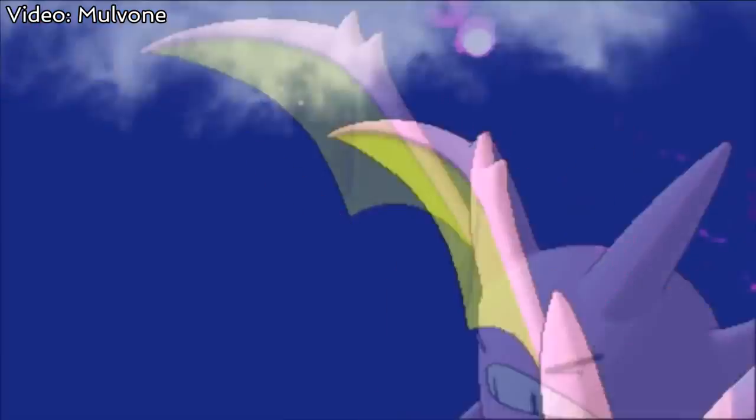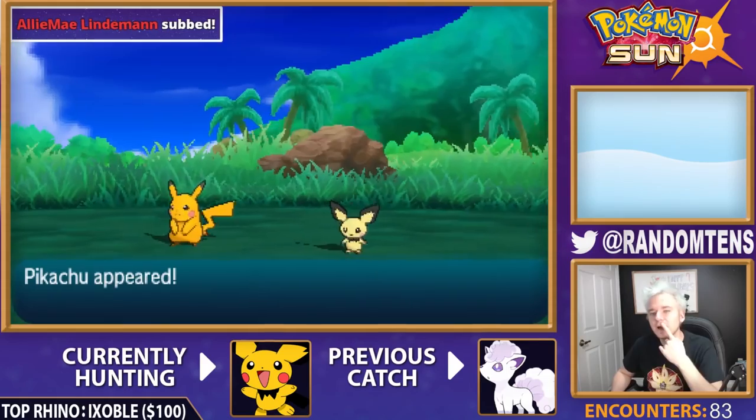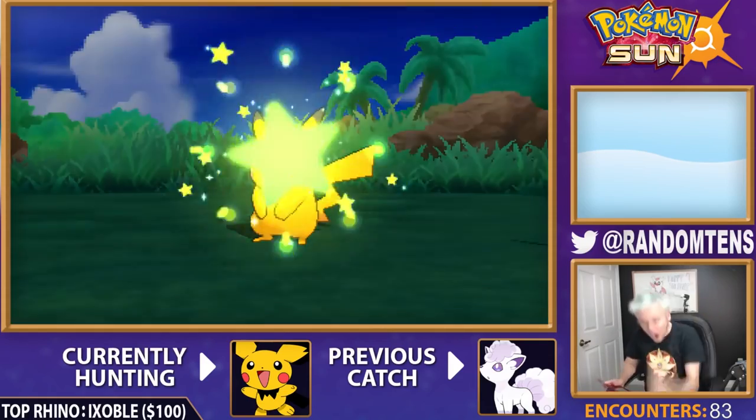They don't have any advantage in battle, no special stats or special moves, it's just different colors. And they sparkle when they enter the battlefield, hence the name Shiny.